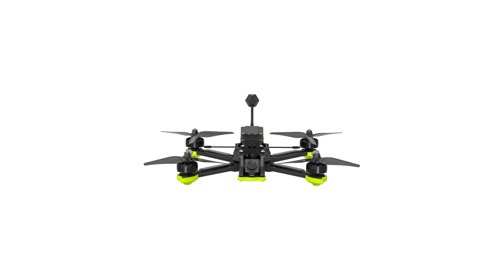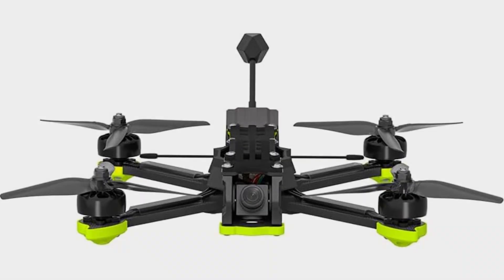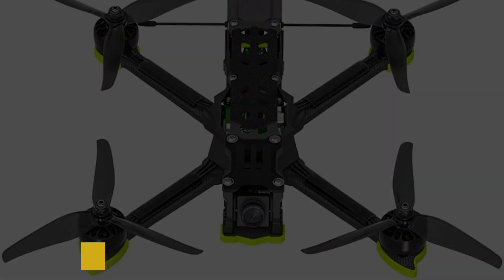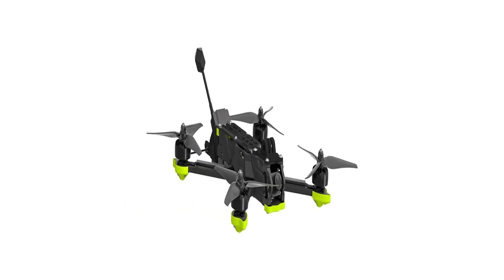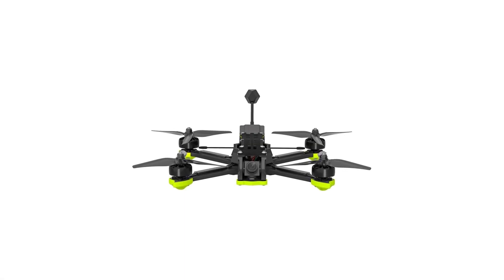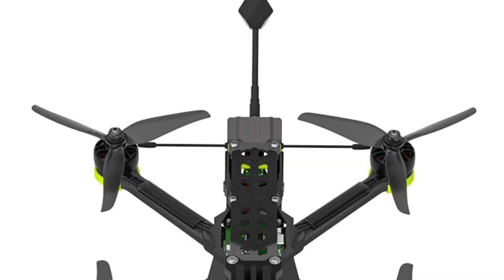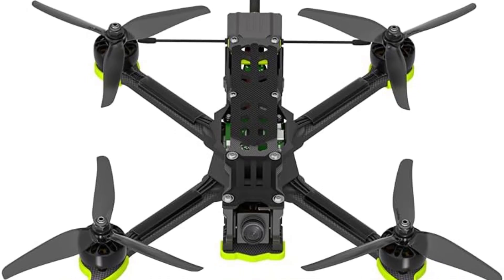Its durable frame includes Xing 2207 1750KV motors, a Blitz Mini F722 flight controller, and a Blitz Mini E55 55A ESC, supporting up to 6S LiPo batteries. You only get about 7.5 minutes of flight time per charge, but that's because this drone can fly at speeds of over 100 mph. FPV pilots will also appreciate the Deadcat frame design if you're looking to capture professional-quality videos — Deadcat designs move the front two arms of the frame outward so the front propellers don't come into view on the video. This is an excellent drone for pilots looking for speed, maneuverability, and high-quality video footage.